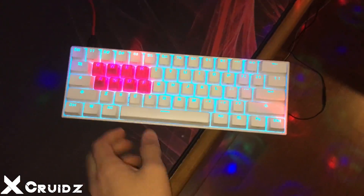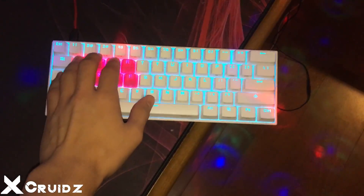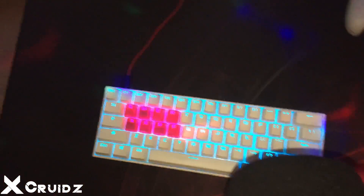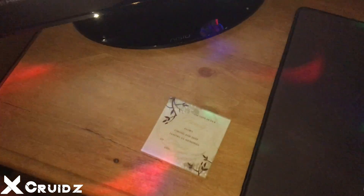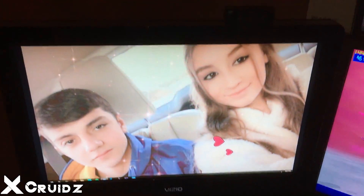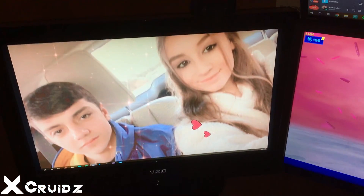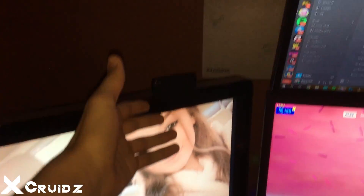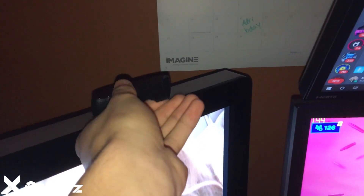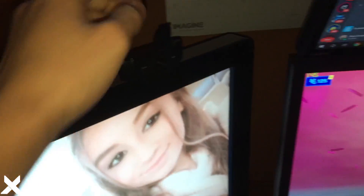Right here we got the Amp Pro 2 with customized keycaps — these are the rubberized ones for keeping my movement smooth and clean. Right here we got my wallpaper, a little cringy but whatever — me and my girlfriend. And right here is my first webcam, my face cam for streaming.